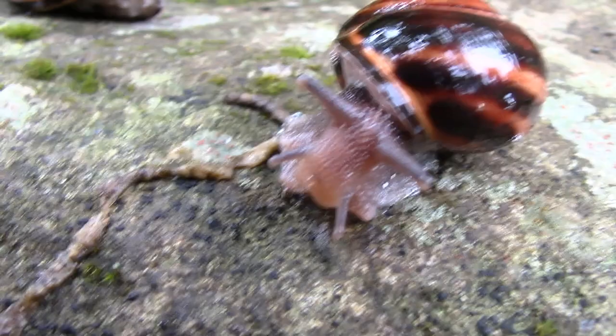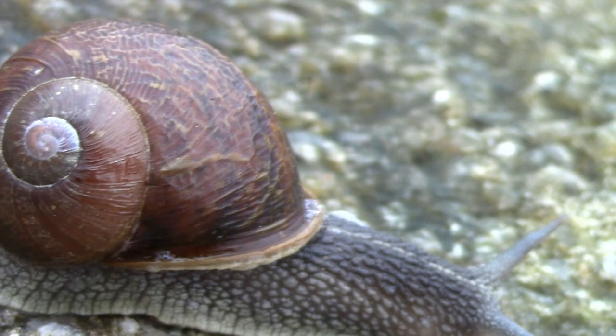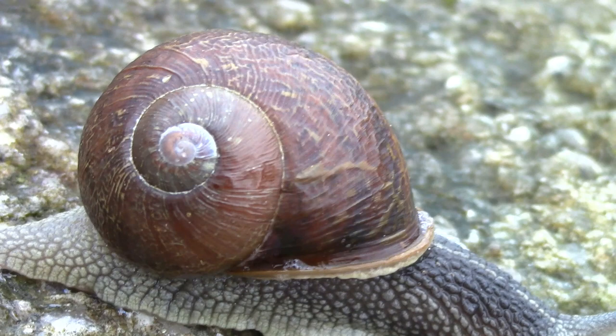Snails have two sets of tentacles on their head. The top tentacles are for seeing. The other tentacles are used to taste the air and ground, helping the snail find food. Snails release slime to help them move, leaving a slimy trail behind them.